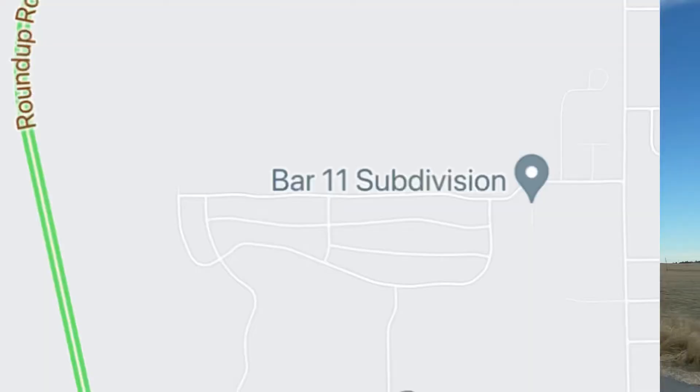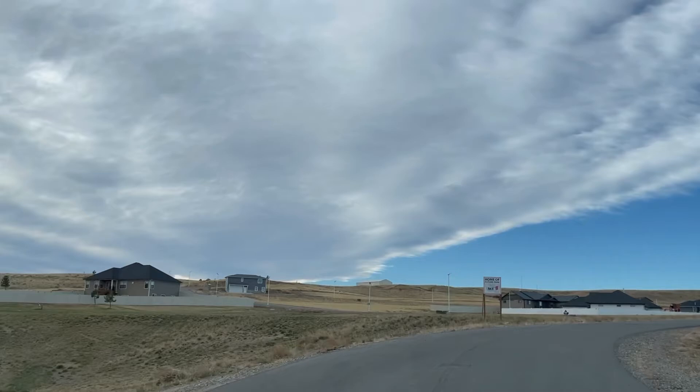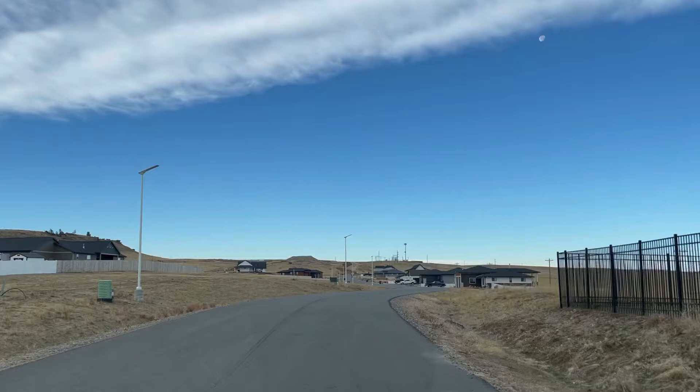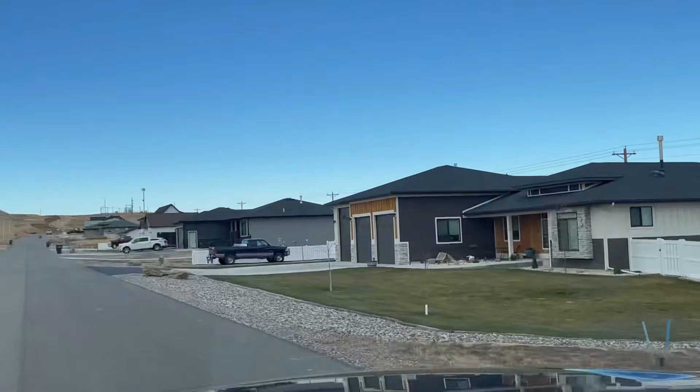We are going to check out the Bar 11 subdivision. If you are thinking about building a home and you want to be a little bit outside of town, this neighborhood might be great for you. Bar 11 sits right outside of Billings city limits. You do have access to city water here, but you will have to get a septic system installed. Bar 11 is a newer subdivision in Billings, sitting just right outside of the Billings Heights before you get to Shepherd.